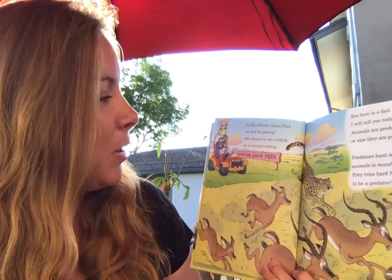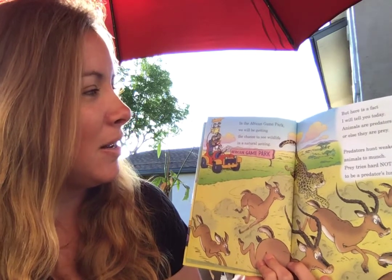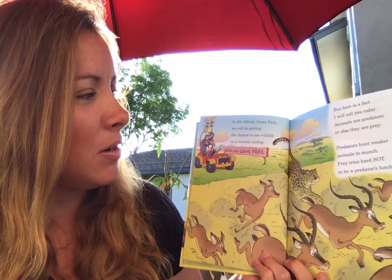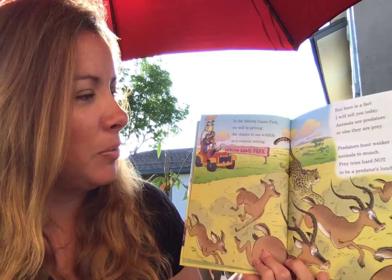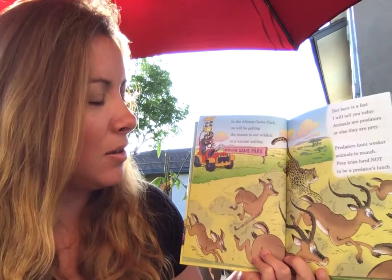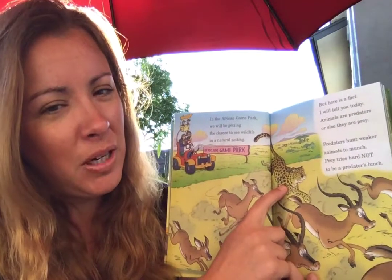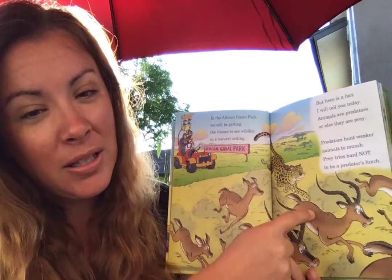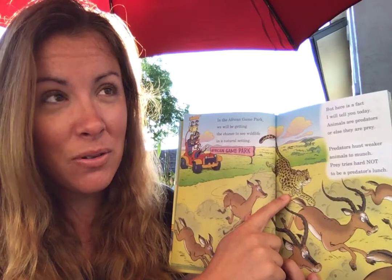In the African game park, we will be getting the chance to see wildlife in the natural setting. But here is a fact I will tell you today: animals are predators or else they are prey. Predators hunt weaker animals to munch. Prey tries hard not to be a predator's lunch. This would be a predator right here — that's a carnivore. So it's an animal that hunts other animals, kind of like T-Rex or Spinosaurus.